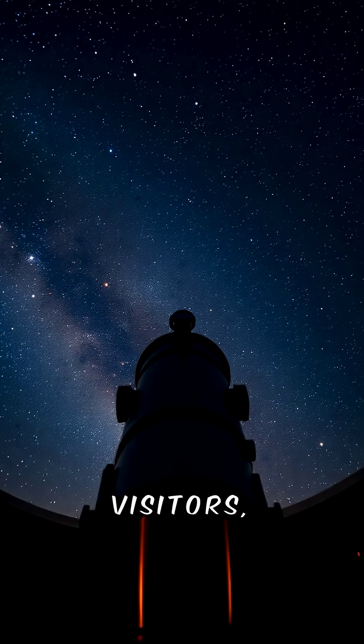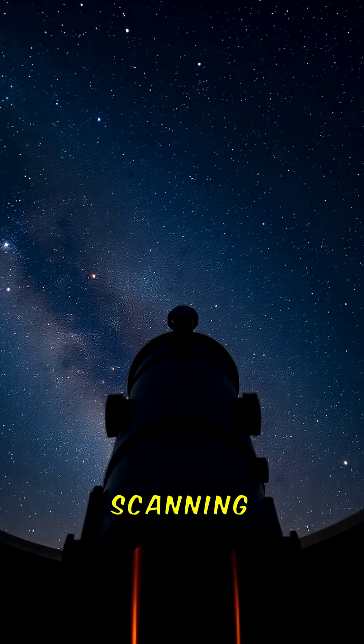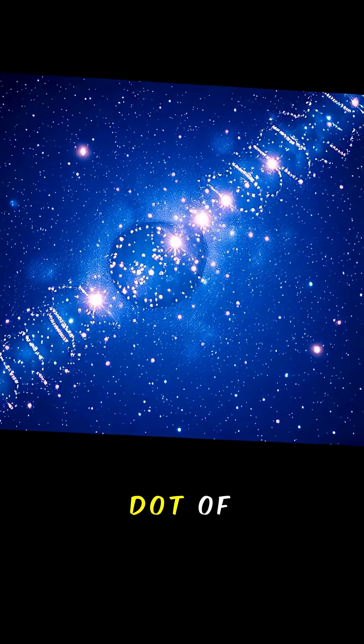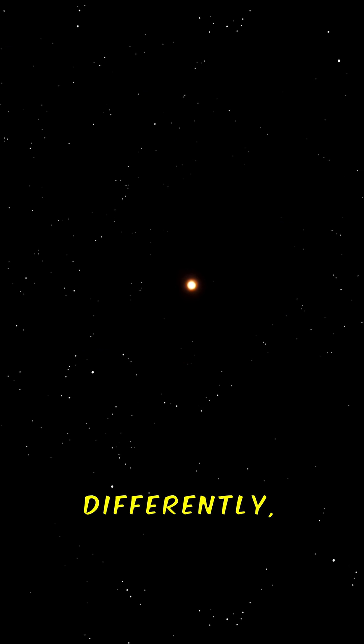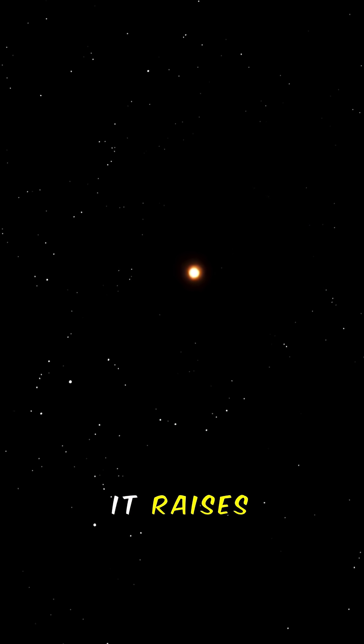To find these cosmic visitors, astronomers use automated sky surveys — massive telescopes scanning the sky every night, taking thousands of images. Software tracks the motion of each dot of light. When one moves differently: faster, off-angle, or too bright for its distance, it raises a flag.